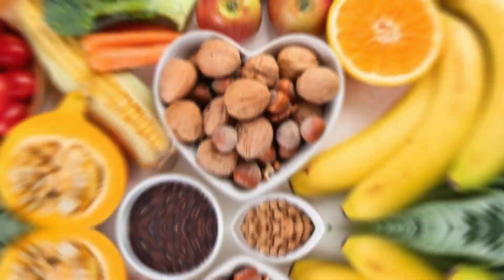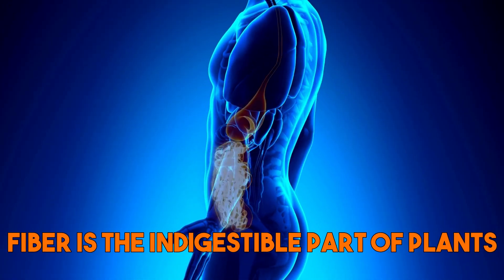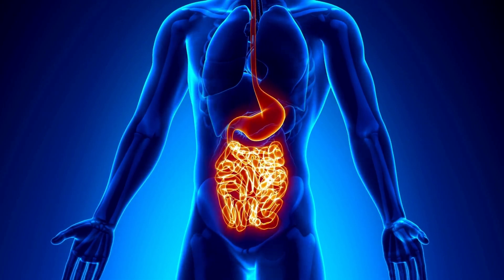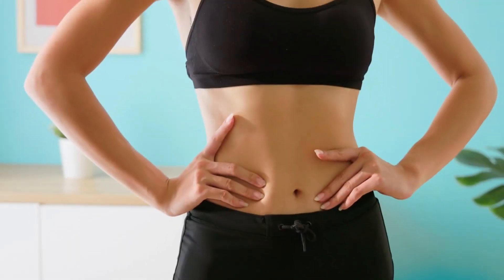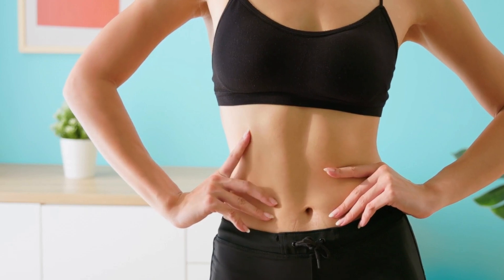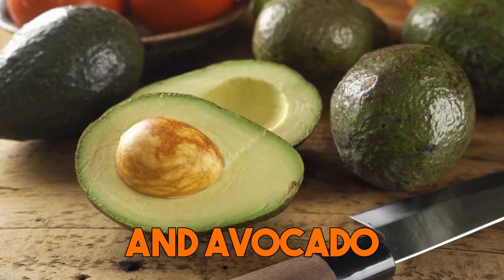Fourth are high-fiber foods — they are important for gut health and can be beneficial for those with a leaky gut. Fiber is the indigestible part of plants that helps to keep the digestive system running smoothly. By consuming fiber-rich foods, you can help to promote regular bowel movements, which is important for reducing inflammation and improving gut permeability. Some good sources of fiber include leafy greens, chia seeds, flax seeds, and avocado.